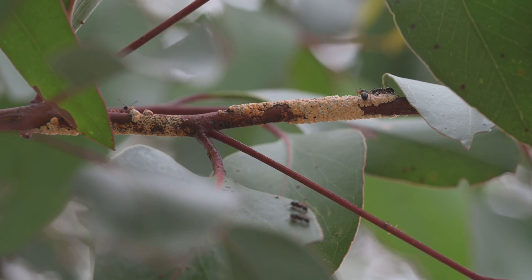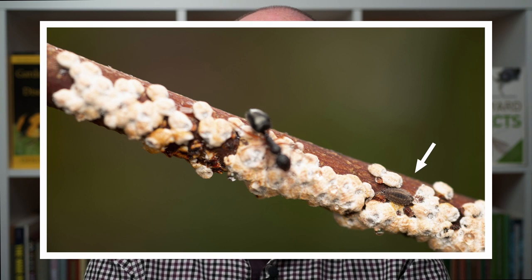Publications on insects, including my own, will tell you that ants will protect honeydew-producing insects from predators and parasites, and in return they get to feed on that sweet honeydew. But some predators and parasites make it through the ant gauntlet. Here is a ladybird larva right under the nose of a spiny ant.